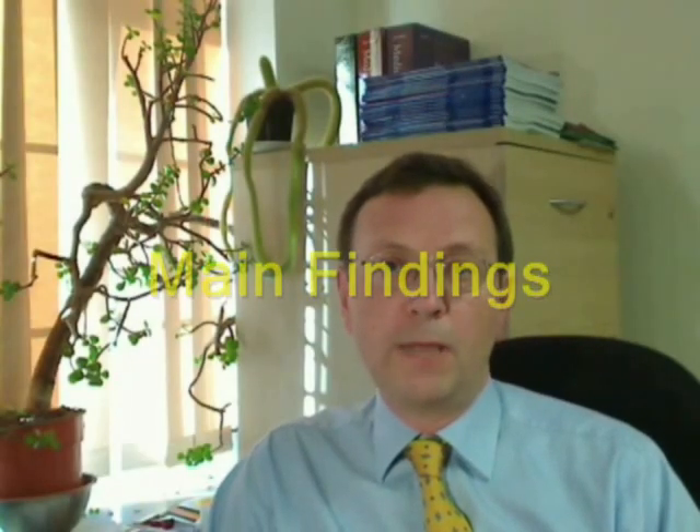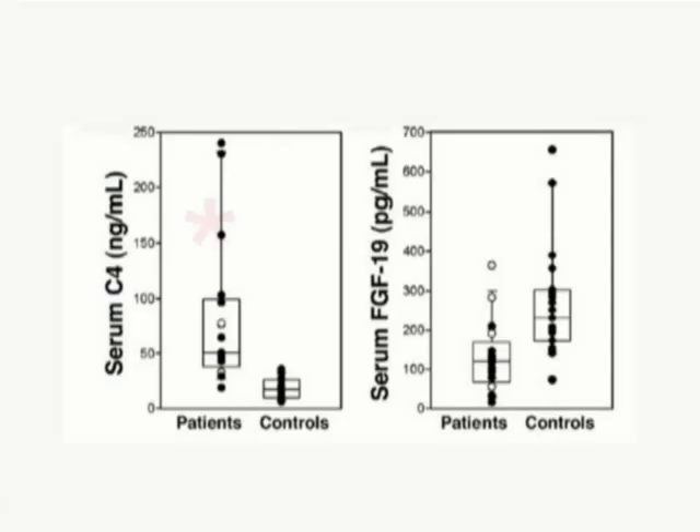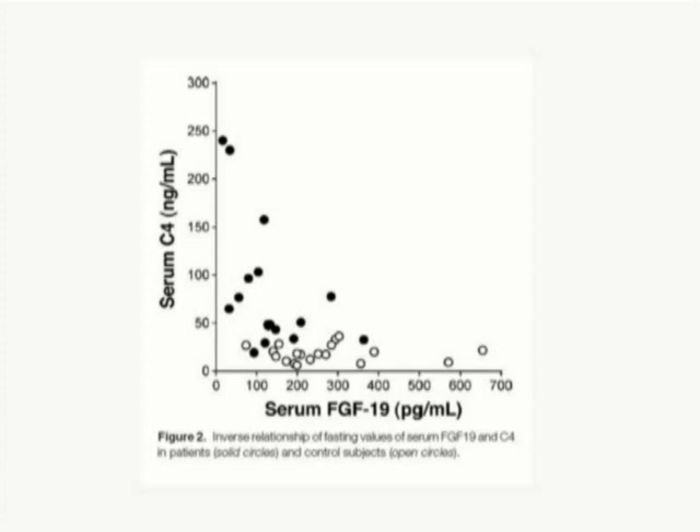So what were our main findings? Our patients had elevated C4 levels compared with controls — this has been shown before — but we showed for the first time that these patients have low FGF-19 levels. The patients with the lowest FGF-19 had the highest C4 levels.